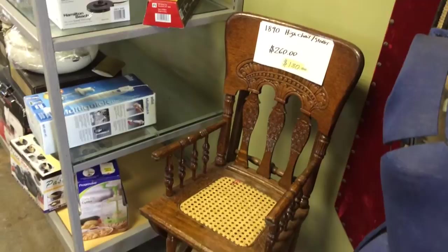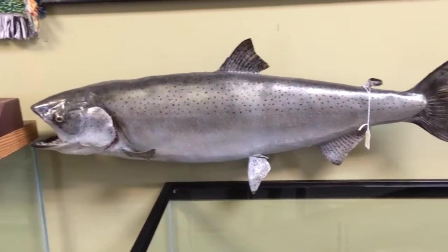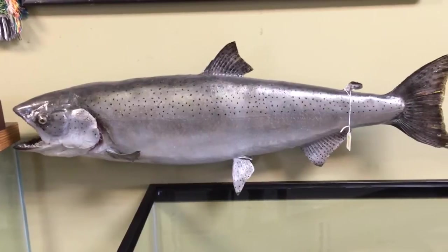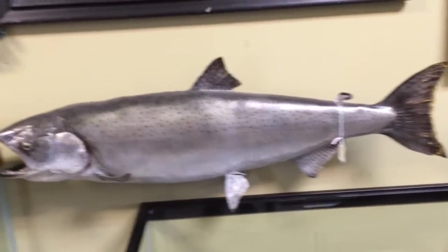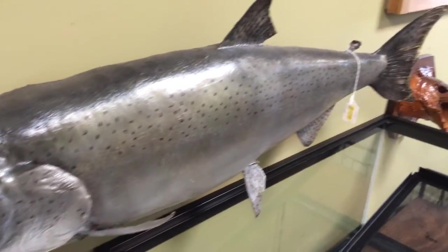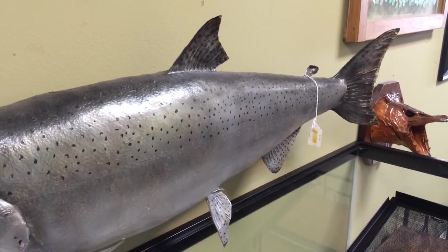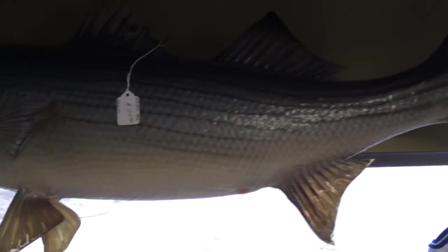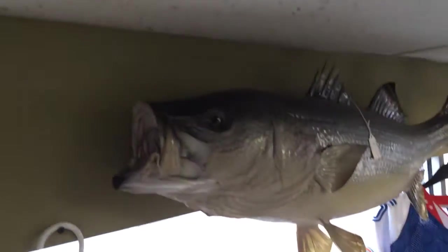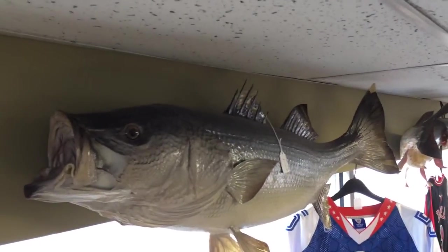If any of you guys like taxidermy, here's a beautiful salmon, probably about 35 to 36 inches long, very nicely done. We got a few of them in the shop. Let's go check the other ones out — they're up high by the ceiling. There's a nice striper here, also about 35 to 36 inches long. Not easy to film them up there.